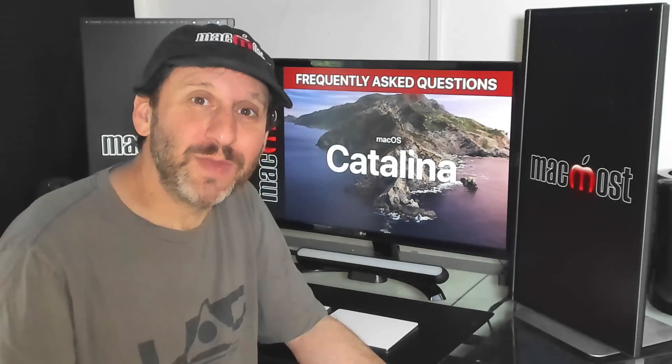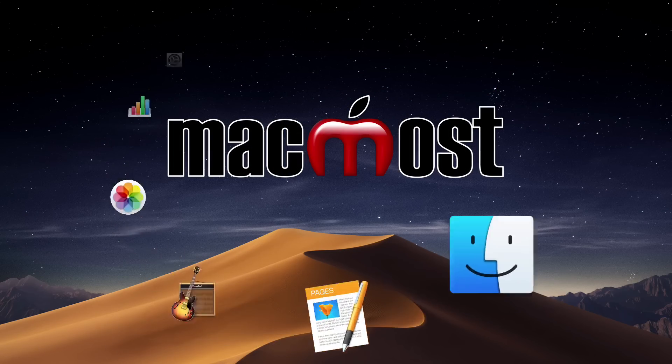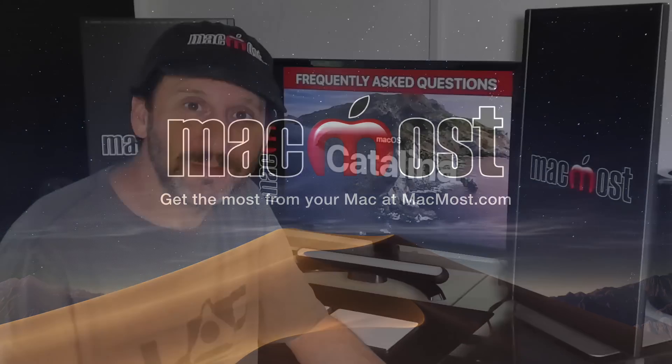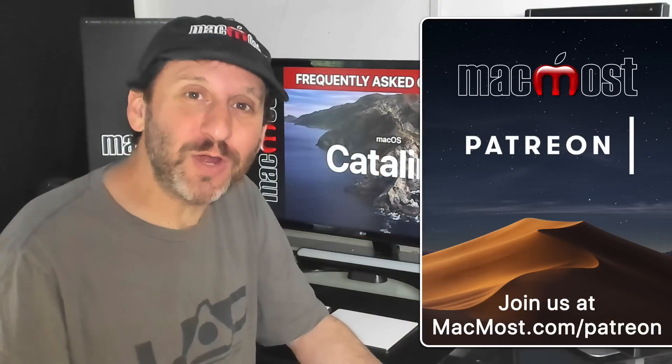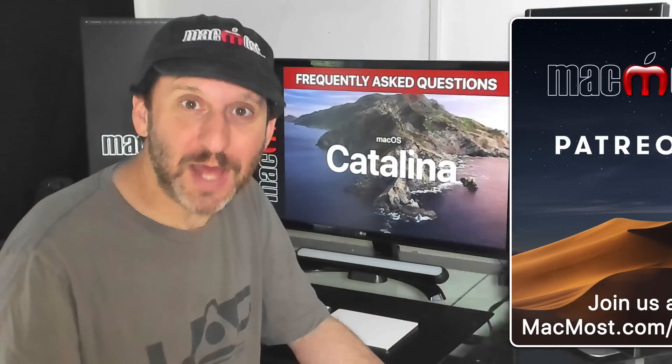Hi, this is Gary with MacMost.com. Here are some frequently asked questions about Catalina. MacMost is brought to you by an incredible group of supporters. Join us and get exclusive content at MacMost.com/Patreon.